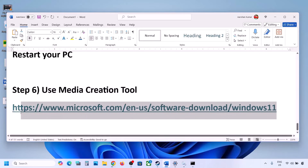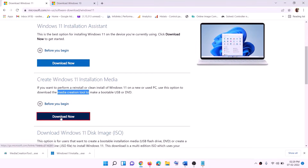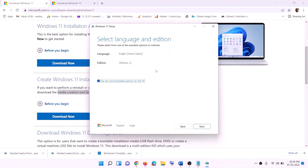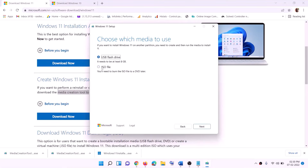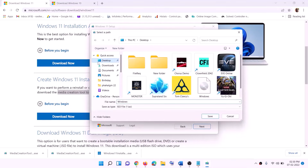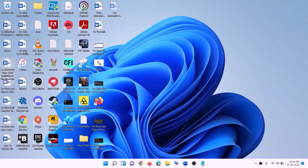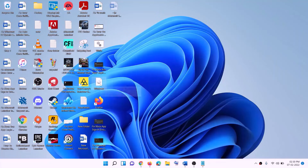If still not working, use the Media Creation Tool to update Windows 11. Copy the link from the video description, go to the website, and click Download Now. Run the exe file, click Yes to allow, and the Windows 11 Media Creation Tool will load. Click Accept, leave Windows 11 selected by default, click Next, select ISO file, click Next, set the save location to desktop, and click Save.